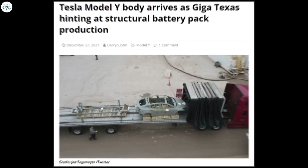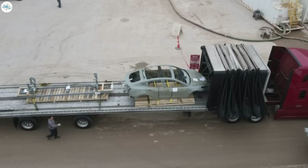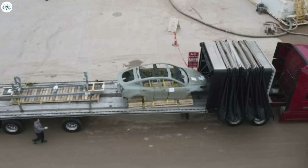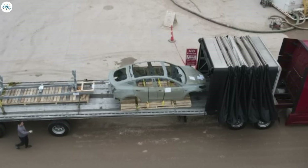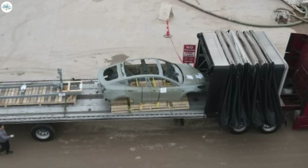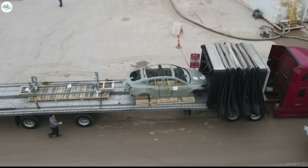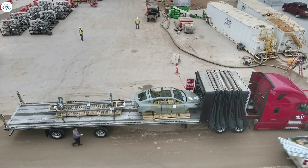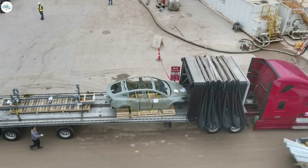Moving to the last update: a Tesla Model Y body arrives at Giga Texas, hinting at structural battery pack production. On the first day back at work after the Christmas break, crews at Giga Texas received a special delivery. Captured in a drone flyover by Joe Tegtmeyer, a test Model Y body and alignment rig arrived at the north end of the factory near the paint shop. This sighting is particularly interesting because of one small but significant detail: the frame of the car has no floor, indicating this is a test Model Y body that will be built with a structural battery pack with 4680 cells.